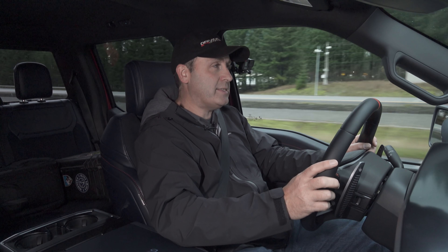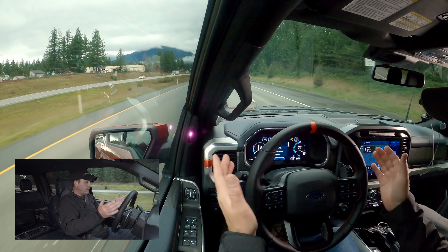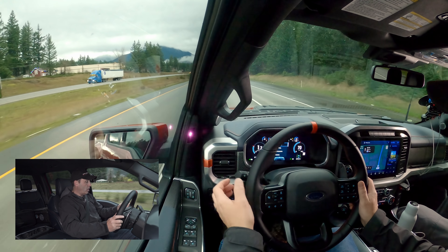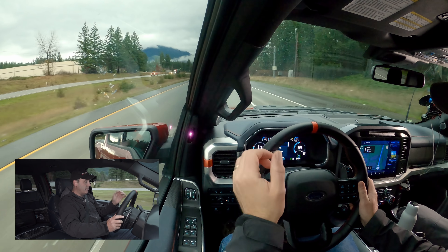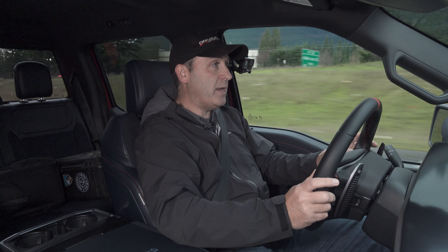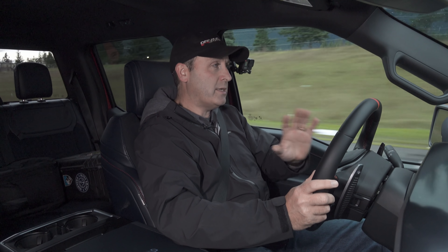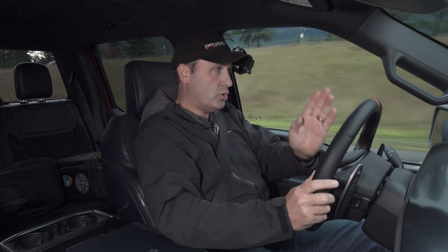Everything from the navigation system to the active safety. Setting the active safety — I just hit go, hit set, make sure lane detect is turned on, and set a target speed of 70 miles an hour. At this point it's going to detect the lanes and trace the center. I'm taking my hands off merely for demonstration purposes — do not try this at home.